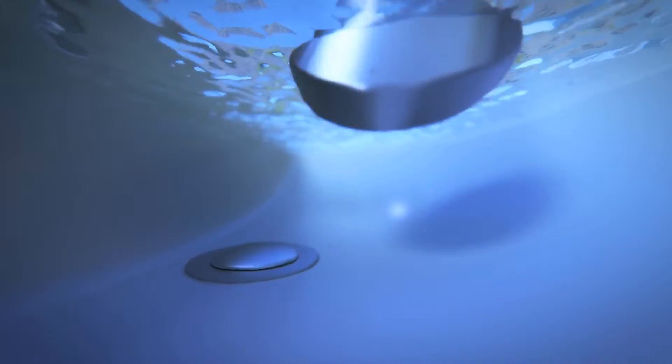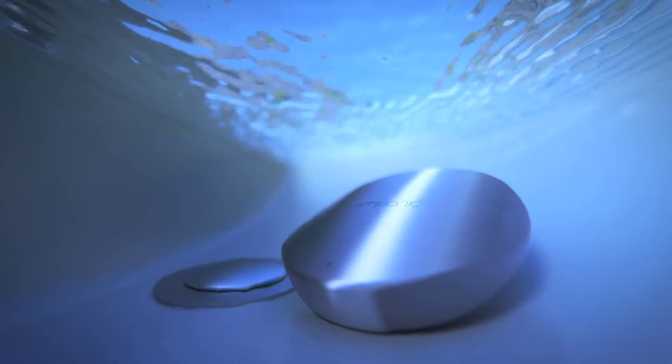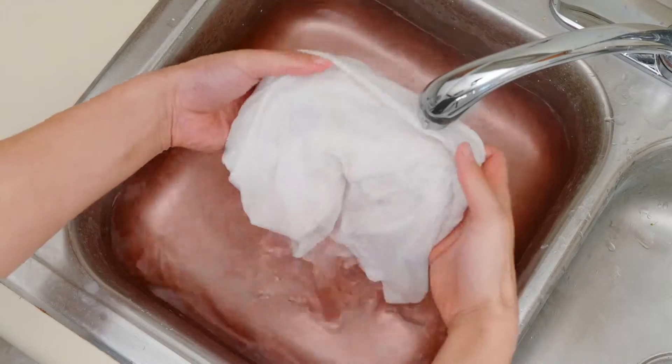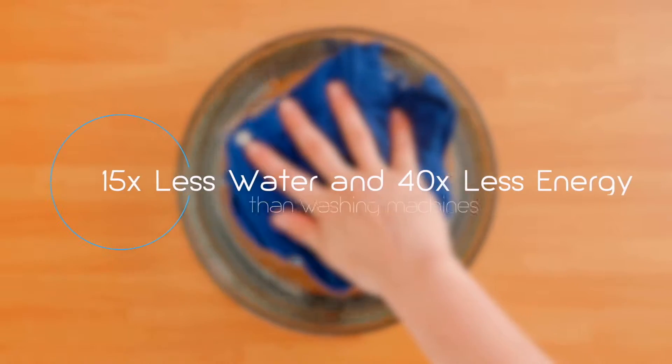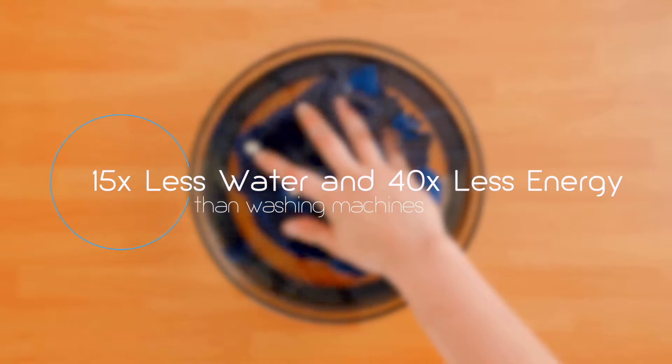Once activated, it generates microscopic air bubbles in the water that collapse and create powerful jet streams that remove dirt and bacteria. For small items, Omisonic saves money by using less water and energy than standard washing machines.